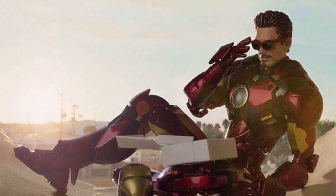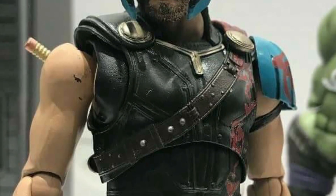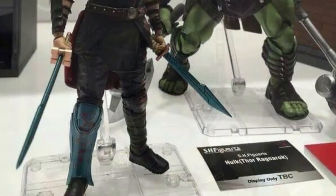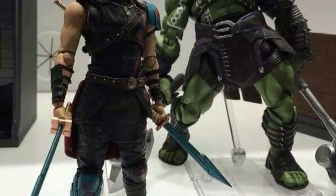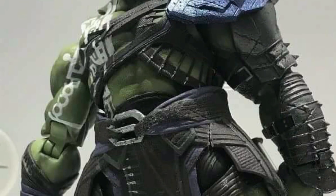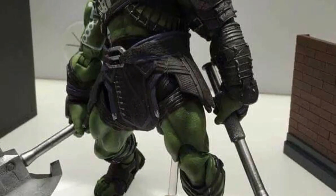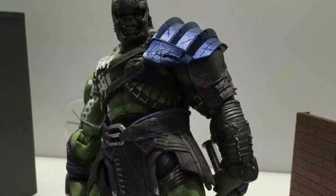Tamashii Nations revealed some SH Figuarts Thor: Ragnarok figures — their Thor looks pretty good, but I'm digging the Mezco one a little bit more, though I know articulation will be much better on the SH Figuarts. They're just prototypes and don't even look finished yet, but the Hulk one looks dope as well. I'll definitely pick up the Hulk — you can't go wrong getting Gladiator Hulk figures.